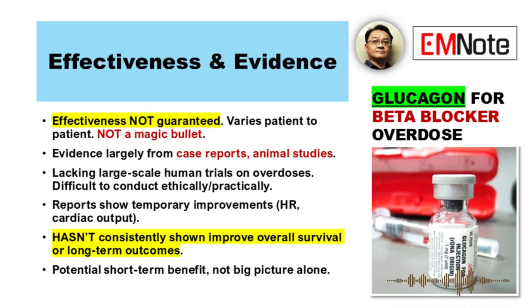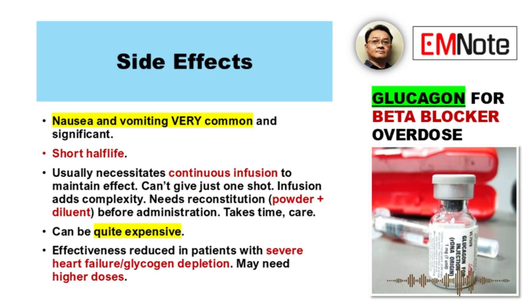So potential short-term benefit, but maybe not changing the big picture alone. What about downsides and practical issues? Nausea and vomiting are really common side effects — very common and can be significant. Also, glucagon has a short half-life; it doesn't stick around long, meaning you usually can't just give one shot. It often necessitates a continuous infusion to maintain the effect, which adds complexity. And then there's the cost — glucagon can be quite expensive. Preparation is another factor: it typically comes as a powder in vials, so it needs reconstitution before you can administer it. It takes time and care.